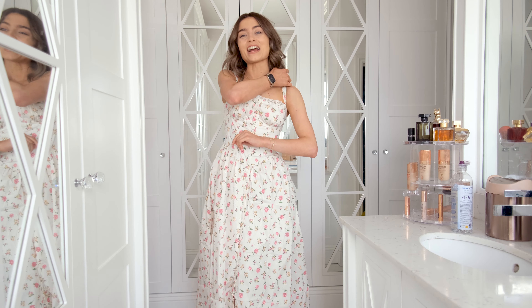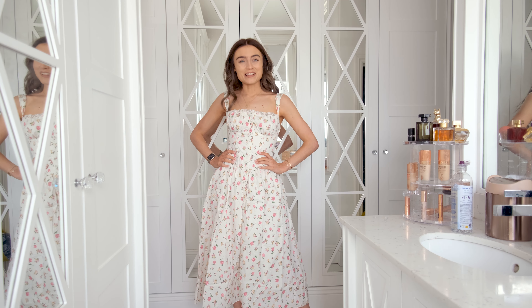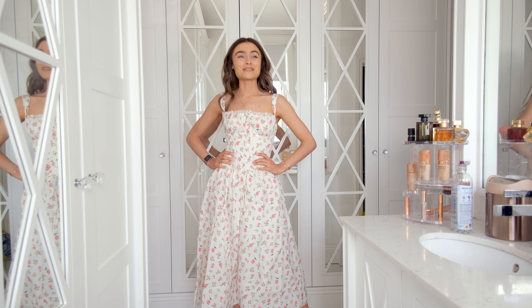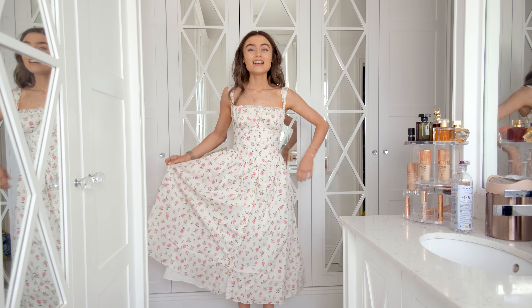I am just ready for an afternoon tea! It's so miserable outside right now and I just want to wear these out, but I'm gonna have to wait for it to be a bit sunnier. It's just gorgeous and it feels amazing.